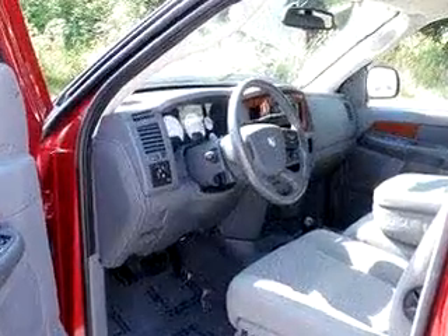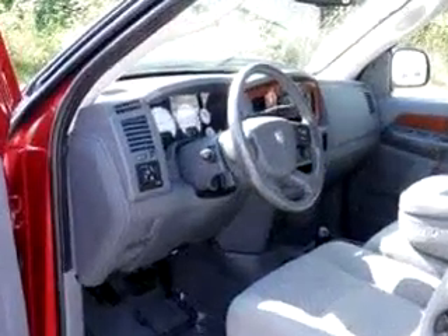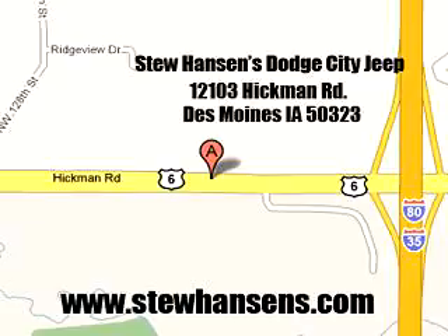See us at Stu Hansen Dodge City Chrysler Jeep today. Stu Hansen Dodge City Jeep, 12103 Hickman Road, Des Moines, Iowa 50323. Visit us online at www.stuhansens.com.